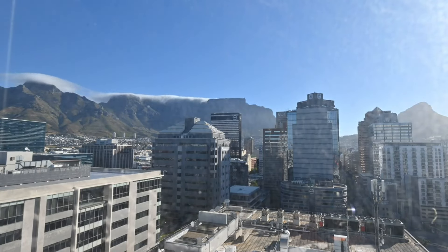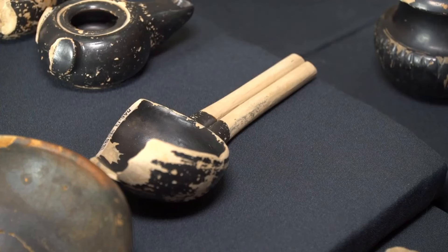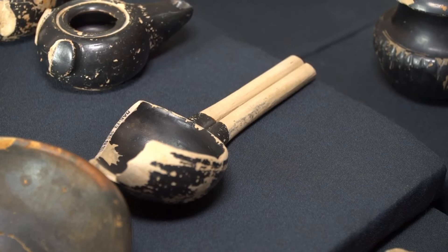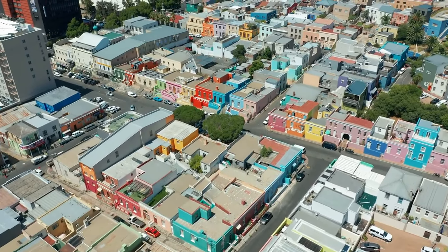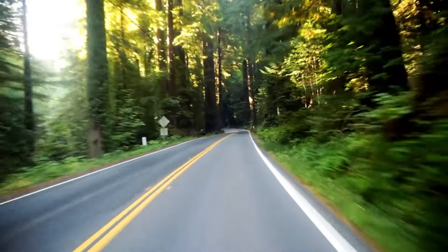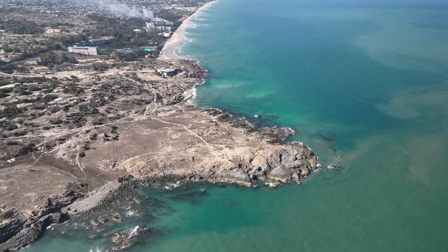But hold on, we're not done yet. Get ready for a cultural immersion in the heart of Cape Town, a visit to the historic District 6 Museum, and a taste of the local culinary scene. Plus, we'll reveal our top pick for the best sunset spot in the city. Stay tuned as we uncover more hidden gems and unforgettable experiences in Cape Town.